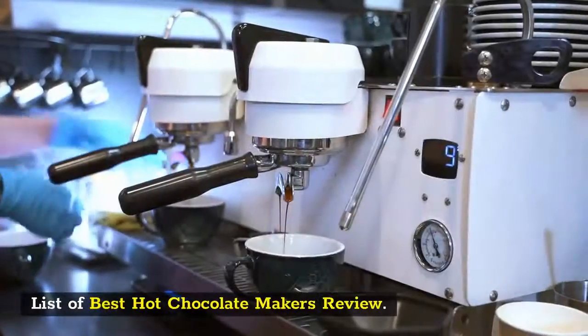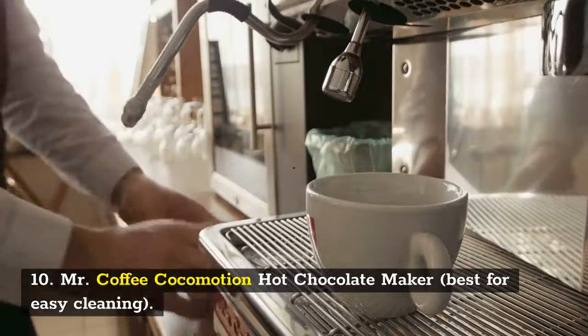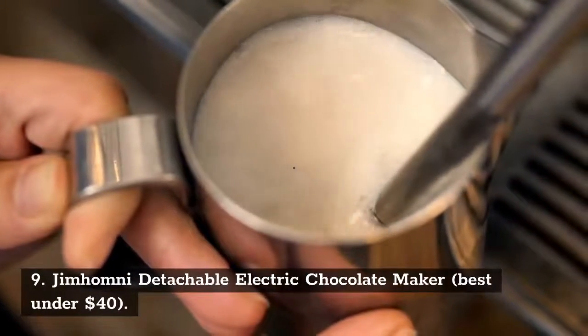List of Best Hot Chocolate Makers Review. Number 10: Mr. Coffee Kokomotion Hot Chocolate Maker, Best for Easy Cleaning. Number 9: Jim Holmney Detachable Electric Chocolate Maker, Best under $40.